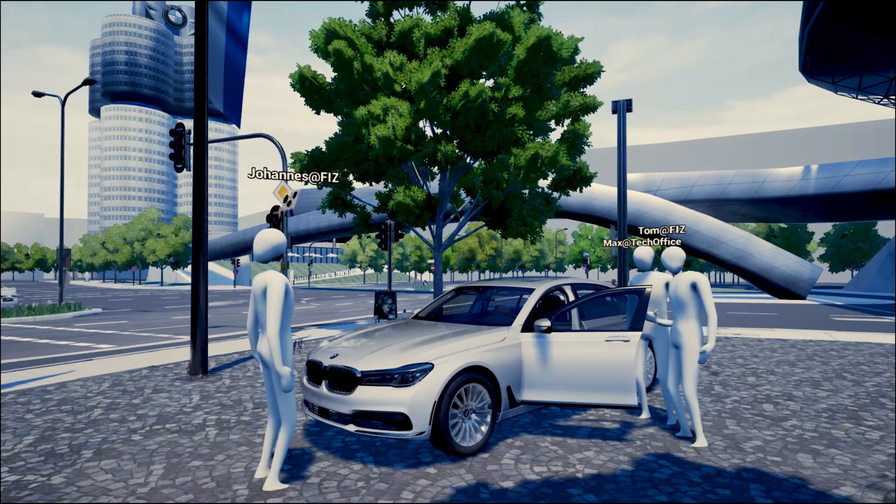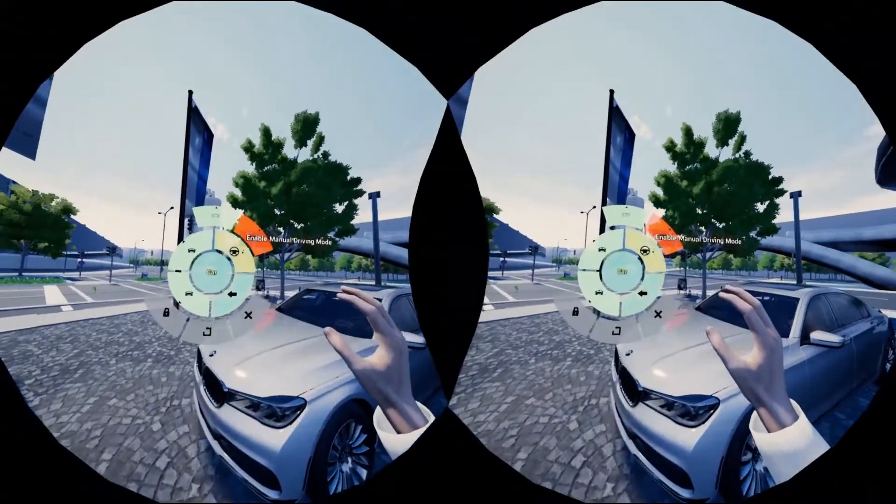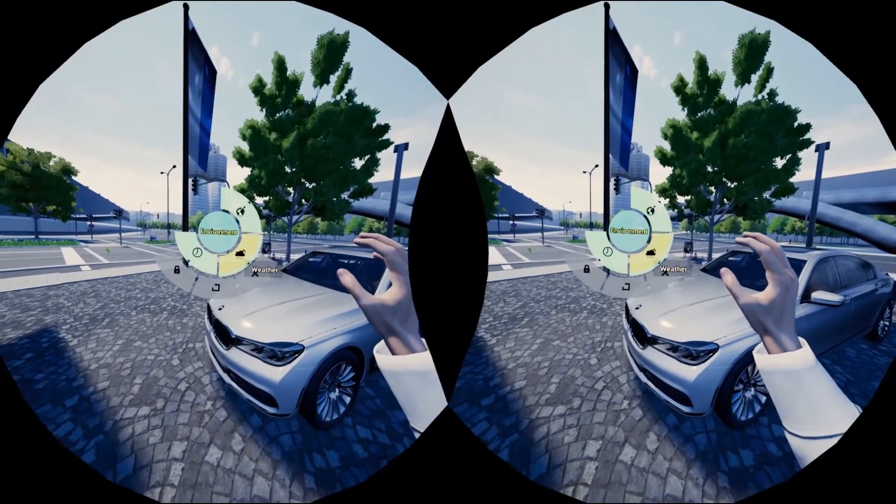The BMW Group and its international partners have development activities all over the world. Therefore, we have the need for VR collaboration. We implemented that with Unreal Engine.